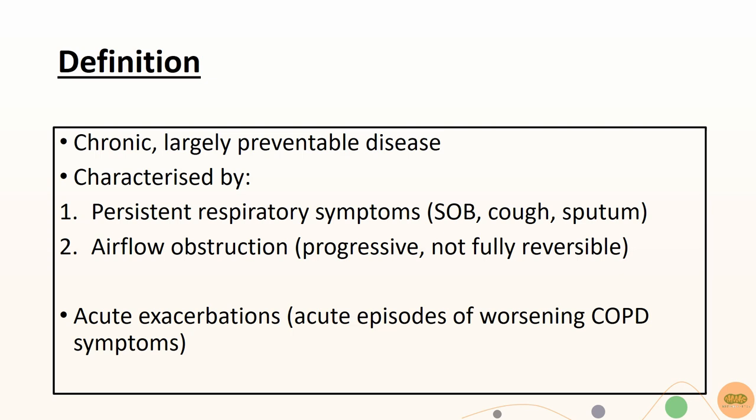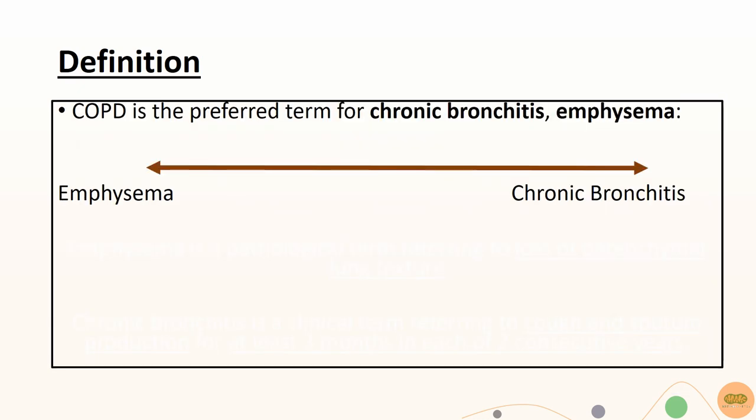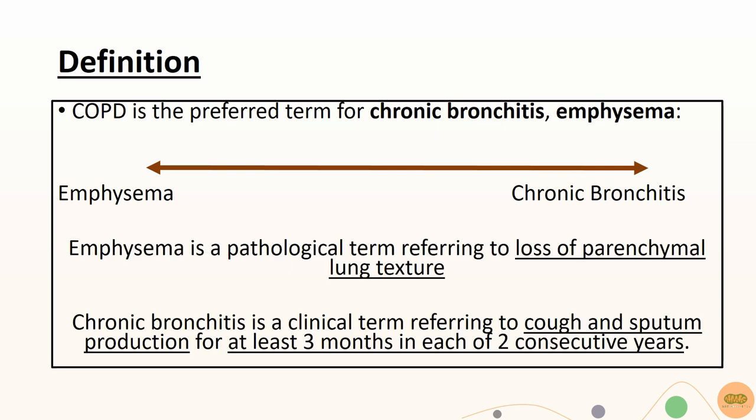Sometimes, patients might have acute exacerbations of their COPD. COPD is the umbrella term that consists of chronic bronchitis and emphysema. Patients usually present somewhere along the range between these two conditions. Emphysema is a pathological process that leads to loss of parenchymal lung texture, while chronic bronchitis refers to cough and sputum production for at least three months in each of two consecutive years.